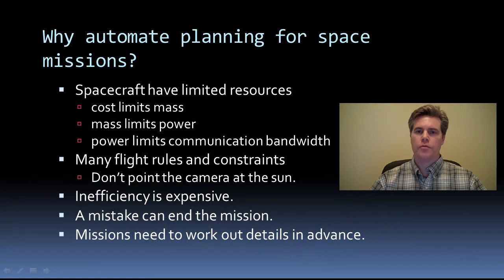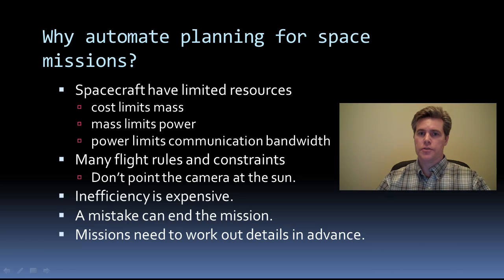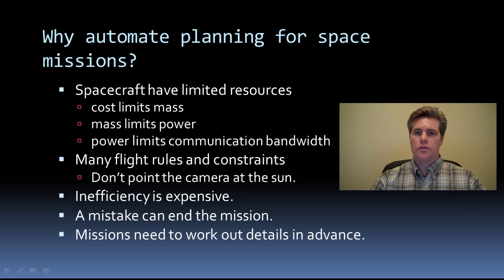So why would a space mission want automated planning? There are several reasons. Spacecraft are complex and expensive. Part of that expense is rocket fuel for the launch — the bigger the spacecraft, the more rocket fuel. So cost limits mass. Mass limits power because of the size of the solar arrays. And if you limit power, you limit communication signal strength, which restricts bandwidth.